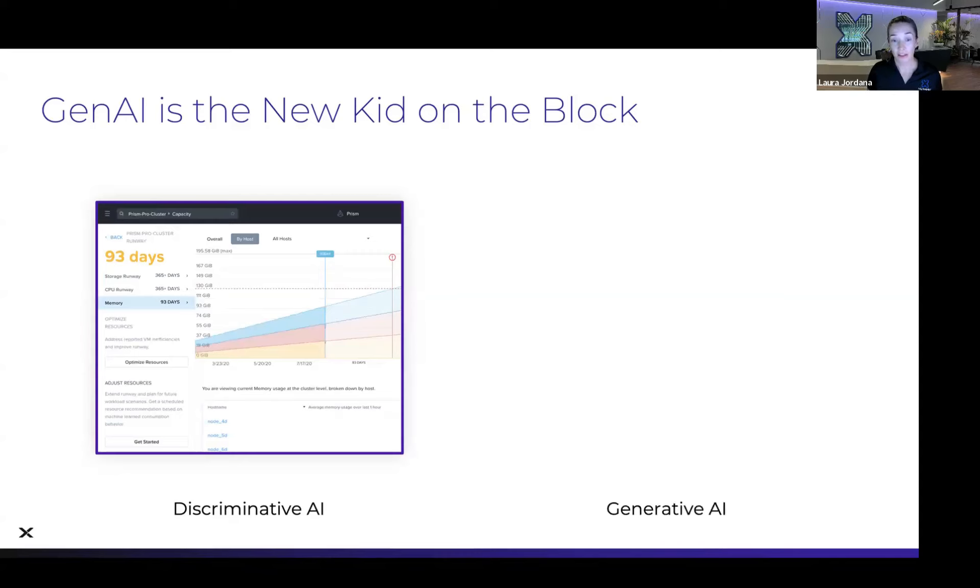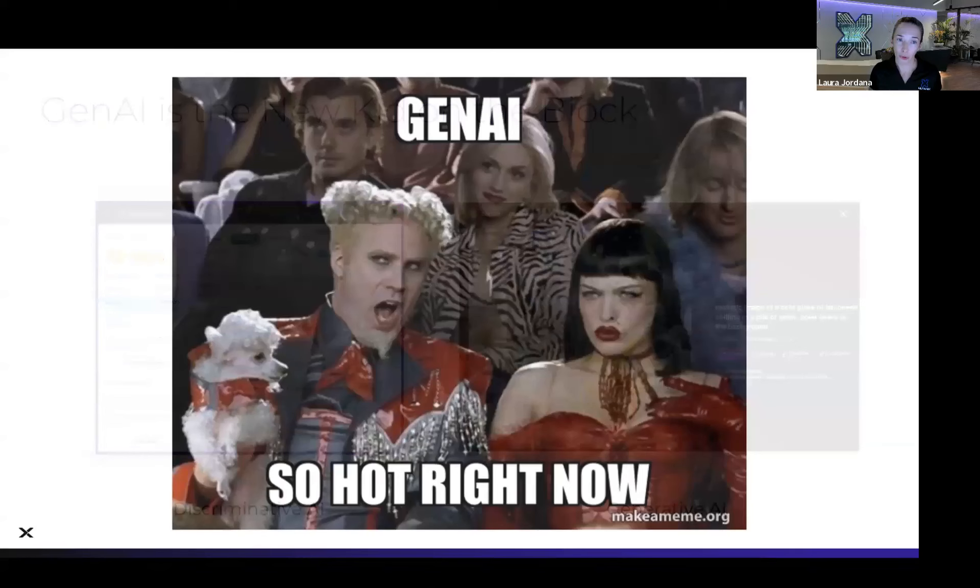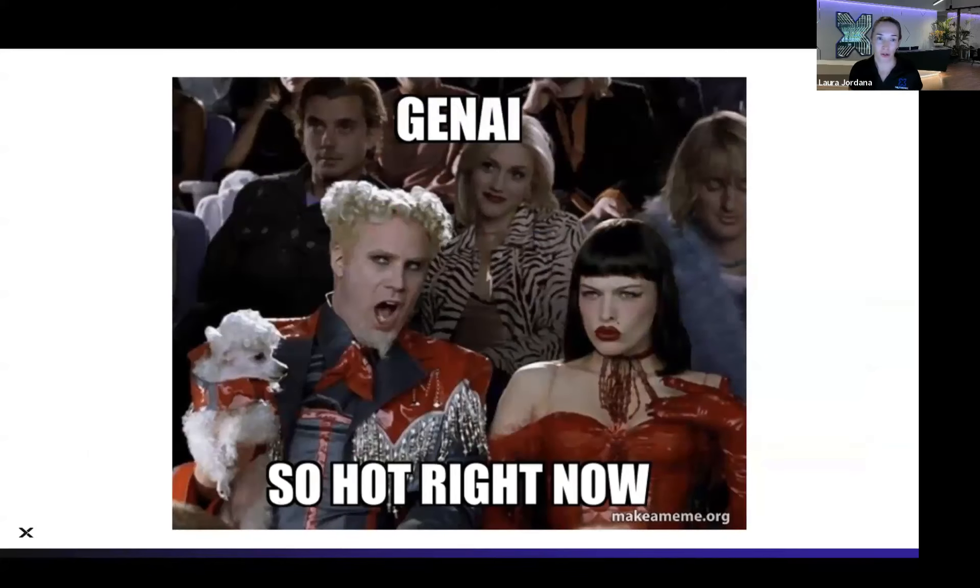Gen AI is really the new kid on the block. This is where we're generating net new data and content — everything from text, images, code and music — creating brand new things, not working off existing data. Another pop culture reference: Zoolander, great movie from the early 2000s. Gen AI is the hot topic right now.